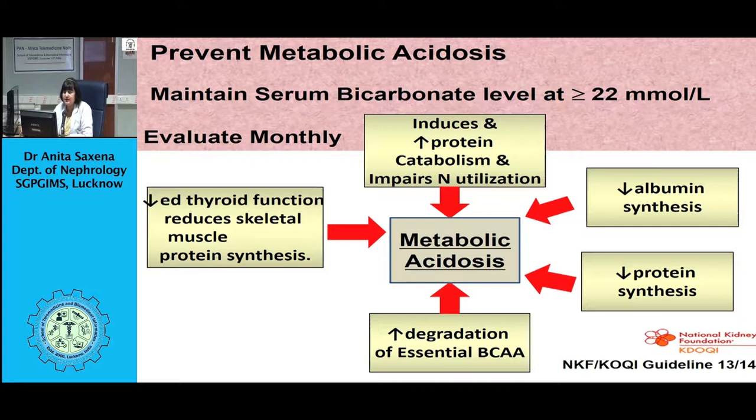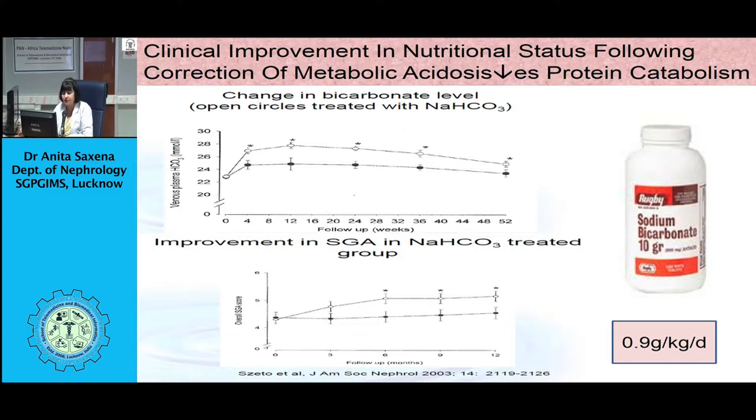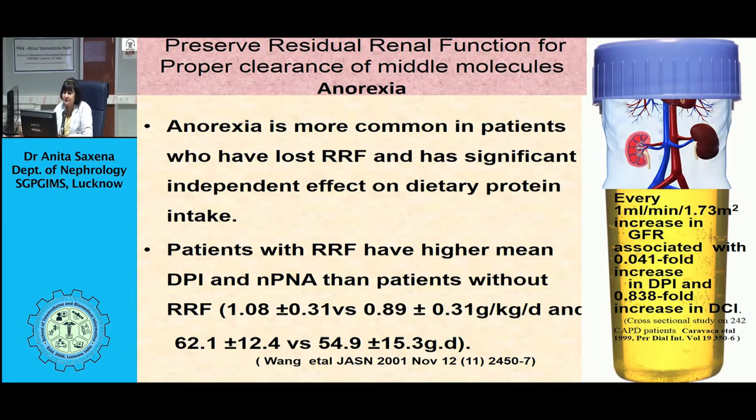Anemia also causes generalized weakness and loss of appetite. Therefore, correct iron profile, supplement folic acid, correct vitamin B12 deficiency, treat chronic infections and secondary hyperparathyroidism, prescribe optimal dose of EPO or erythropoietin-stimulating agents, and use L-carnitine in EPO-resistant anemia. Treat comorbid conditions like diabetes, gastrointestinal disorders, and infections to resolve malnutrition. Research has shown that combined presence of comorbidities such as cardiovascular disease and vascular complications in diabetic CAPD patients, along with malnutrition, increases mortality.